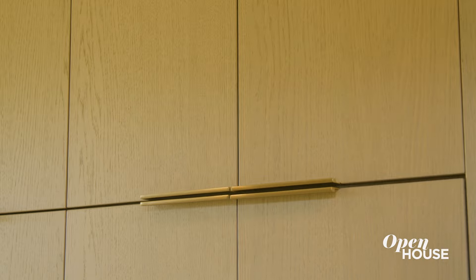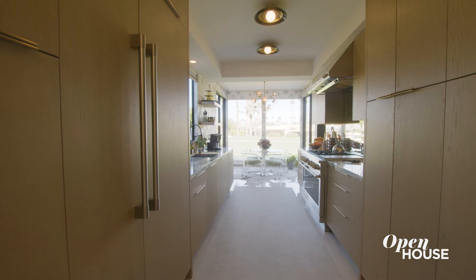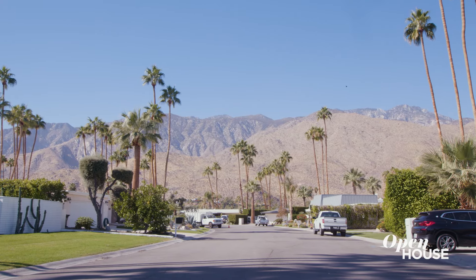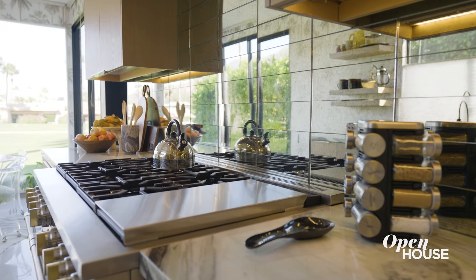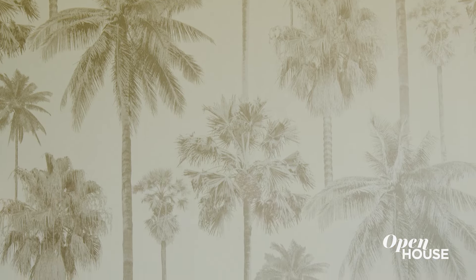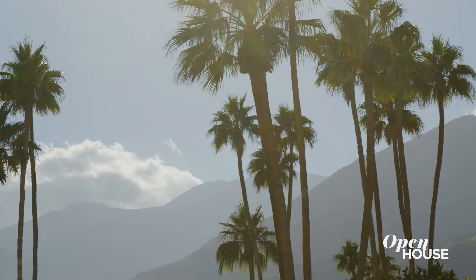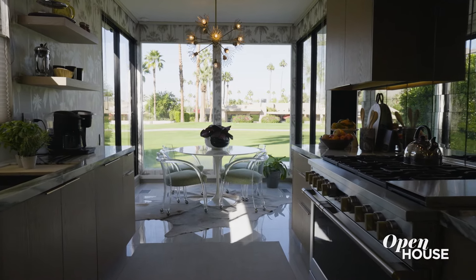In selecting the details and materials for my kitchen, I began with the cabinetry. I selected an oak material in this beautiful sand color finish which really references the desert landscape. These mirror tiles in an antique finish add some shine — they bounce the light around and give just enough nostalgia for Palm Springs. It's a bit on the nose, but I love how these palm tree tops really reference all the palm trees we see outside these picture windows.